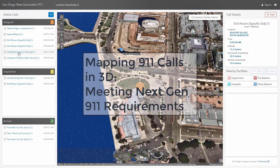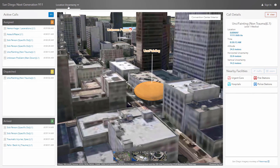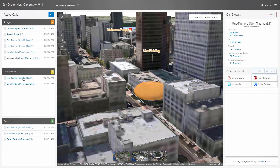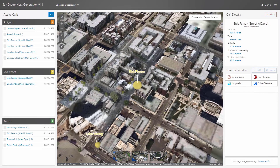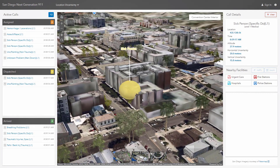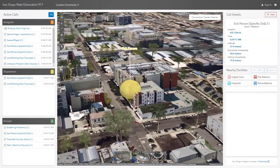This is an example where we are mapping 911 calls in 3D in order to meet those next-gen 911 requirements. Receiving X, Y, and Z — but not only that, the locational uncertainty, both horizontal and vertical, helps give us that impression of what the overall potential area of that incident could be. And that really ends up mattering in terms of the response strategies that are associated with it.